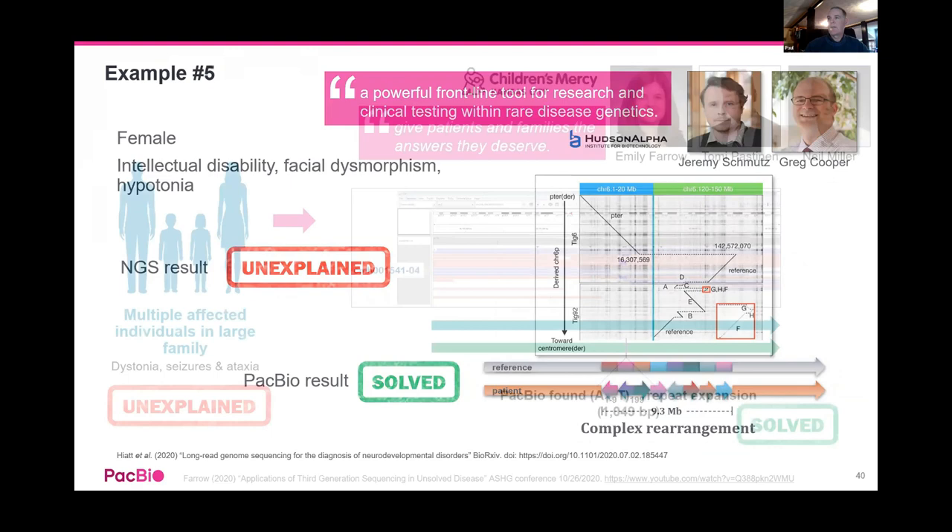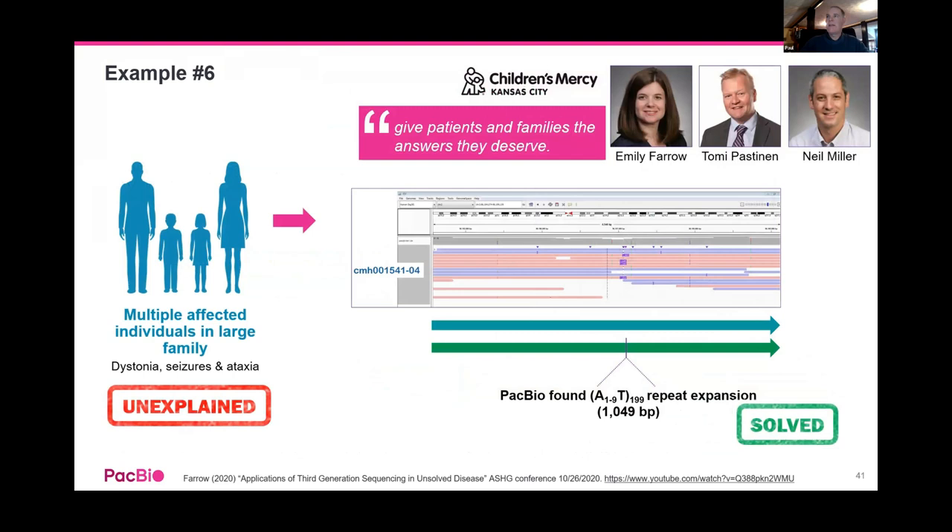PacBio has partnered with Invitae and Twist Bioscience, who make pull-down capture panels, to do targeted pull-downs. There are various panels available: a pharmacogenomics panel covering cytochrome P450 genes like CYP2D6 and other CYPs. These pharmacogenomics panels let you pull down particular regions of interest and sequence, giving the ability to multiplex and screen a lot more samples.